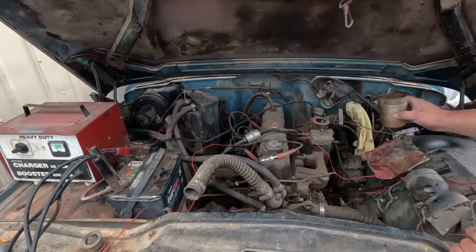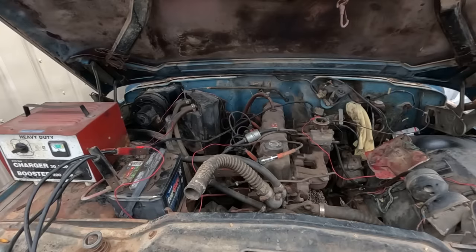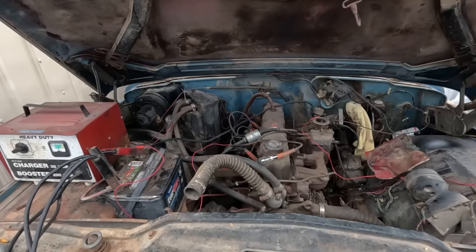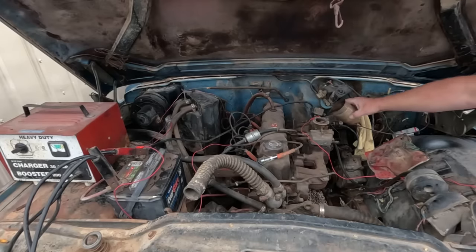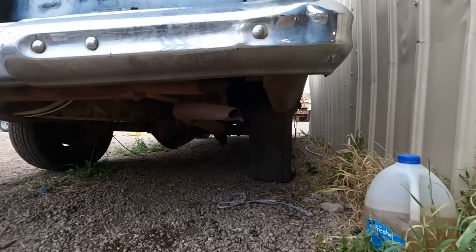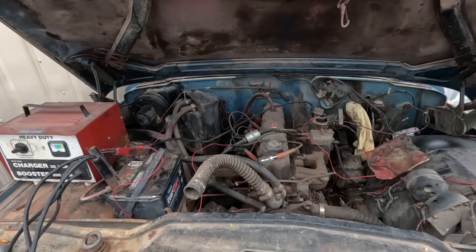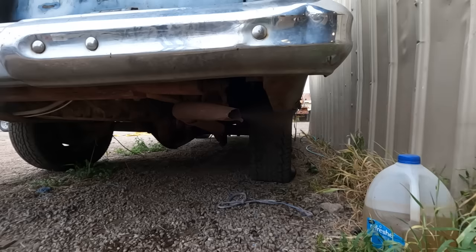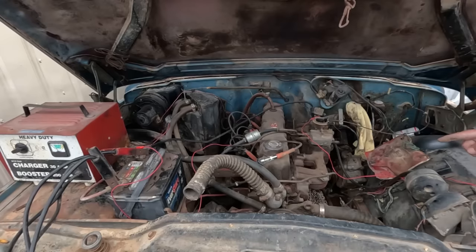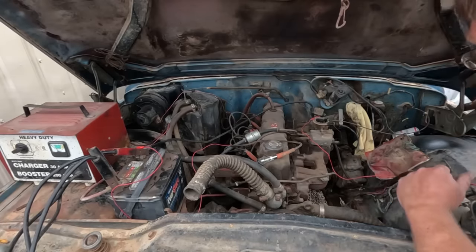Now we need fuel. Some good old snowmobile gas — pour a good amount in there, trying to get some into the float bowl too. It runs! The $2 Jeep runs. I'm pretty amazed.